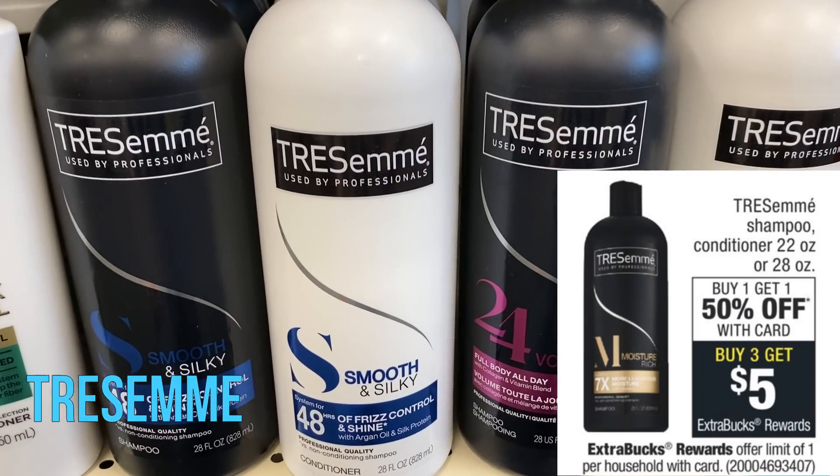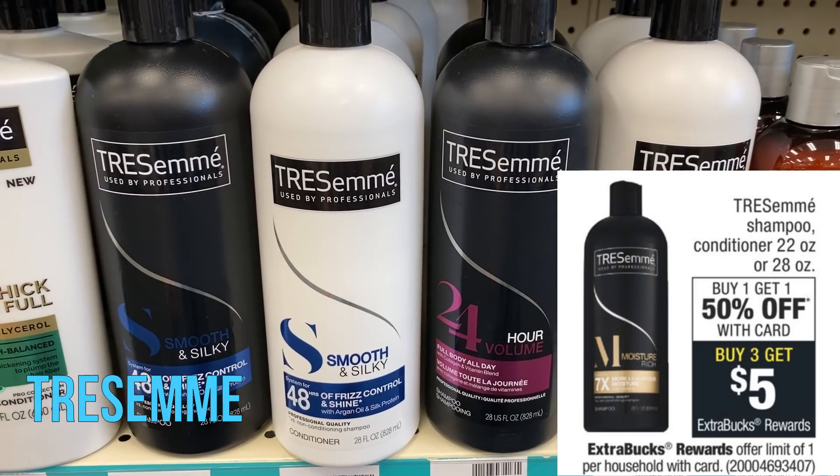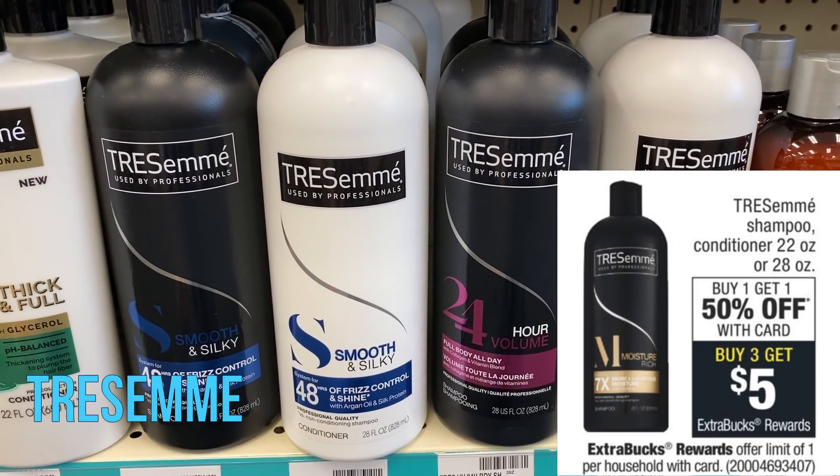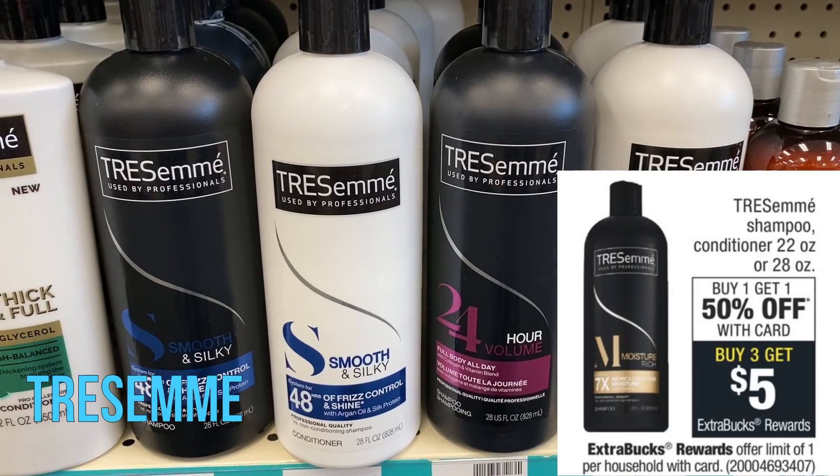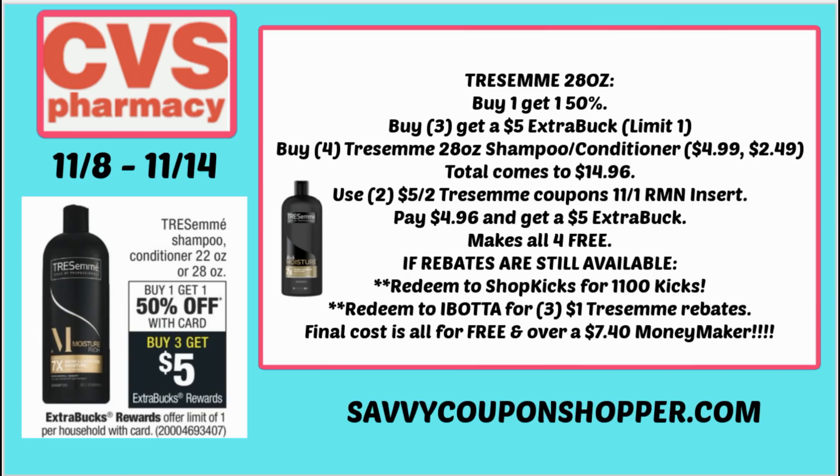The first deal is on Tresemme haircare — quite an amazing deal this week. Select Tresemme, including the 22 and 28 ounce, is buy one get one 50% off, and also buy three earn a $5 Extra Buck. This deal has a limit of one. For the first scenario, grab four of the large 28-ounce bottles at $4.99 each. With the BOGO 50%, your total comes to $14.96. Use two of the $5 off two Tresemme coupons from the 11/1 Retail Me Not insert, taking your total down to $4.96 — and you'll get a $5 Extra Buck, making all four completely free. They also qualify towards CVS Beauty Club.